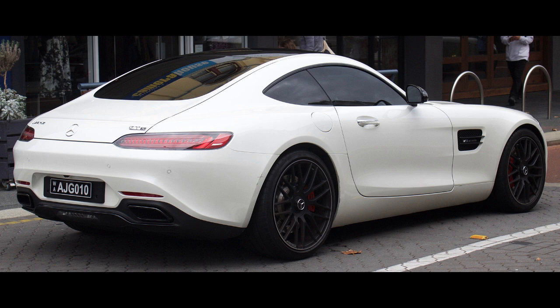The Mercedes-AMG family was given a facelift in 2017, along with the introduction of the GT-C Roadster variant and the Edition 50 model, which is a limited edition derivative of the GT-C variant. Key improvements include increased power output from the M178 engine for the GT and GTS variants — 10 kW and 9 kW respectively — and the inclusion of the Panamericana grille from the GT3, GT4 and GT-R variants as standard equipment for all variants.